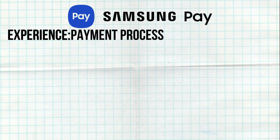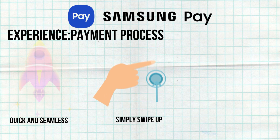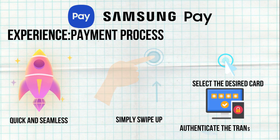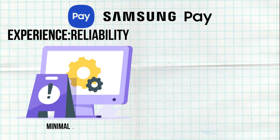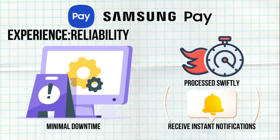Making a payment with Samsung Pay is quick and seamless. Users simply swipe up from the bottom of the screen, select the desired card, and authenticate the transaction using their preferred method. The app is reliable with minimal downtime. Payments are processed swiftly, and users receive instant notifications for successful transactions.